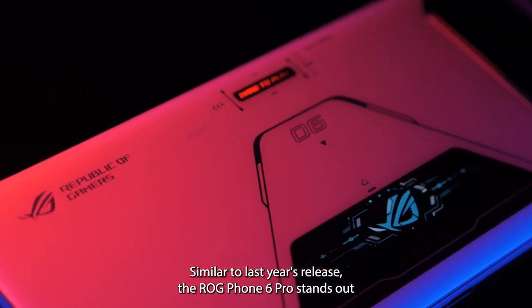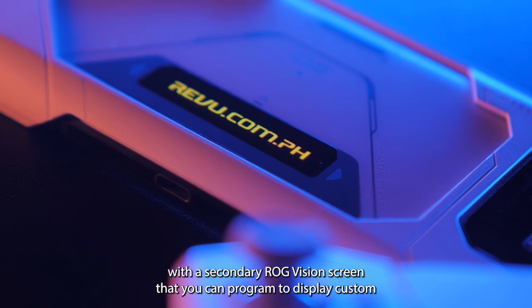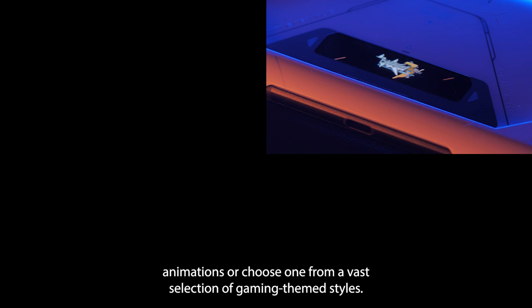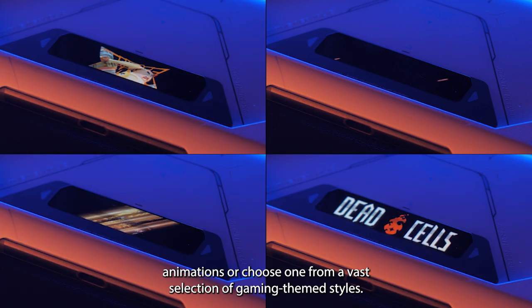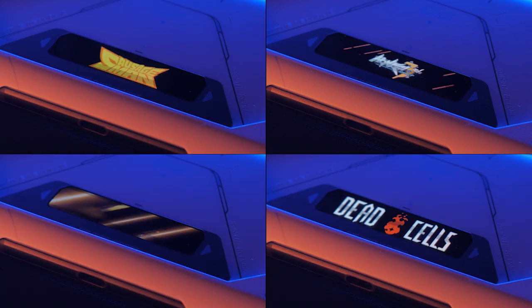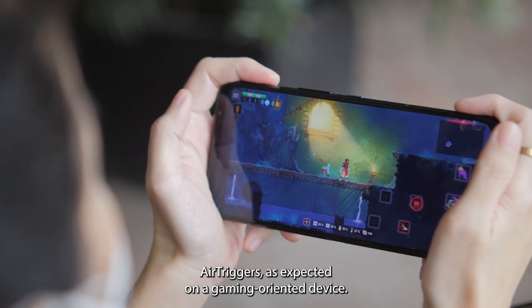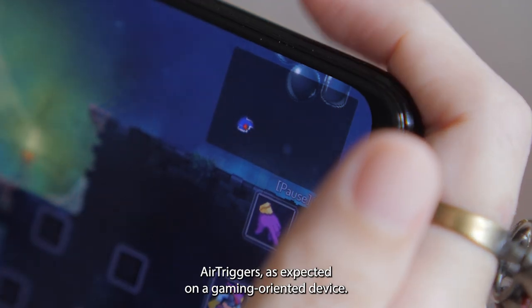The ROG Phone 6 Pro stands out with a secondary ROG Vision screen that you can program to display custom animations or choose one from a vast selection of gaming-themed styles. The right side still carries the touch-sensitive left-right air triggers, as expected on a gaming-oriented device.